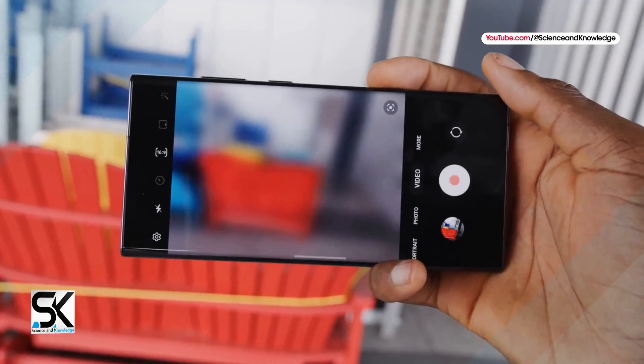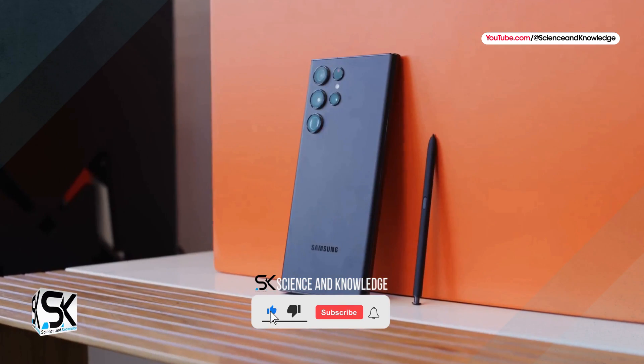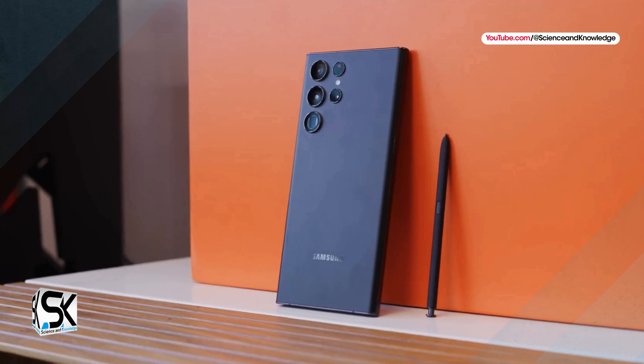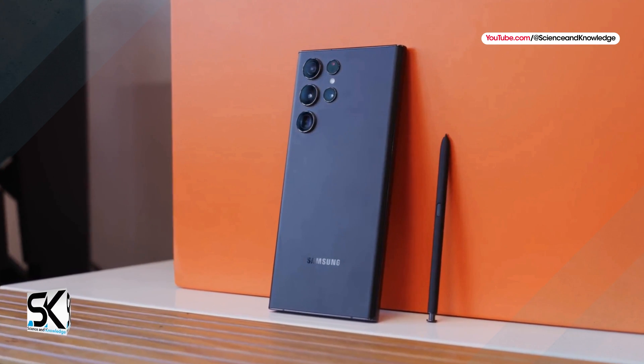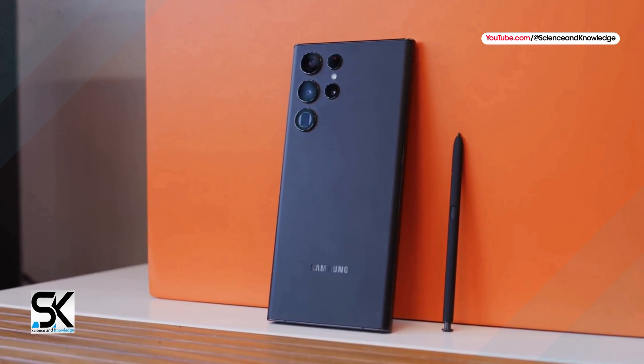Now let's talk about the Samsung Galaxy S24 Ultra camera configuration system. Even though so far we have to admit that the Samsung Galaxy S23 Ultra alone has an extraordinarily powerful 200-megapixel camera sensor ISOCELL HP2, reportedly Samsung is still not satisfied.